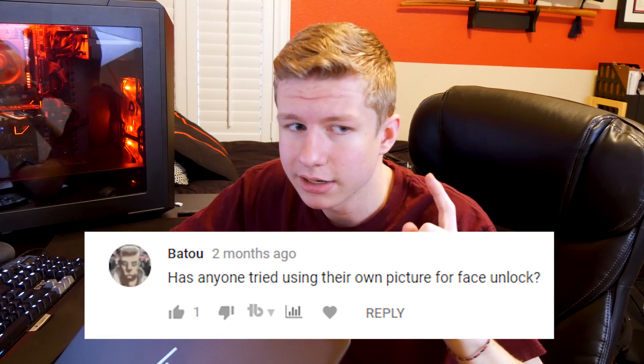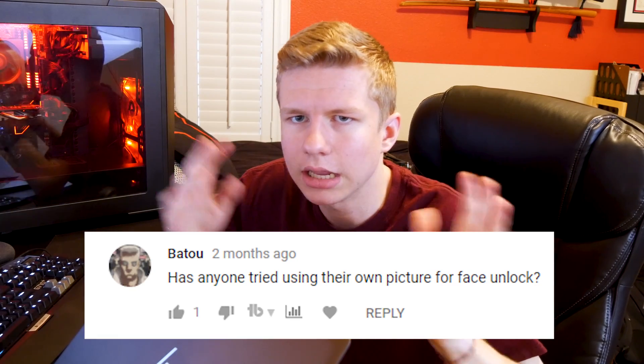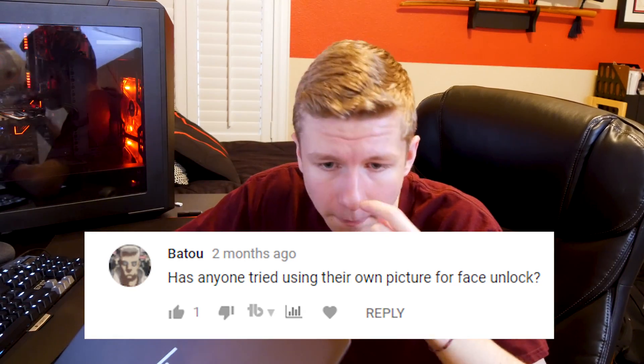It's the only way I unlock my laptop now, and it's kind of a chore when I have to manually put in my password. Someone actually left a comment under that review asking me about Windows Hello and its security — specifically if just a picture could fool it. So let's find out.